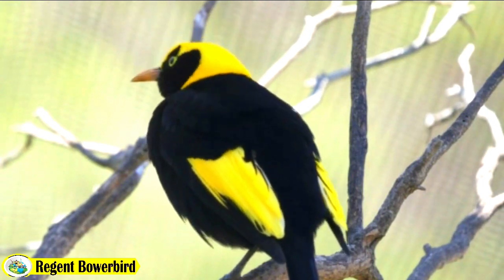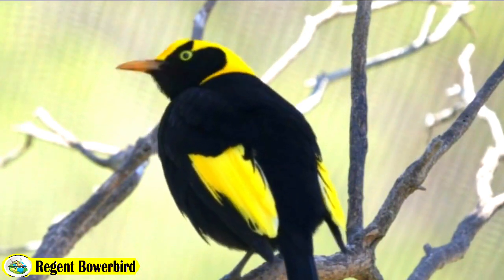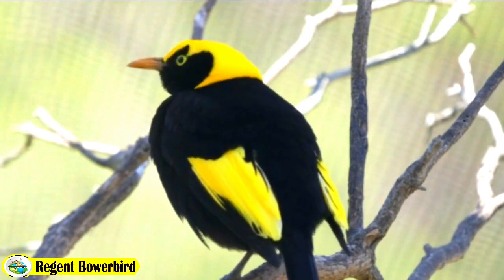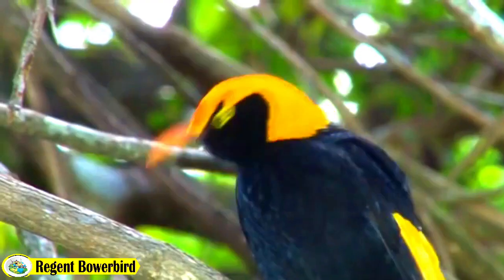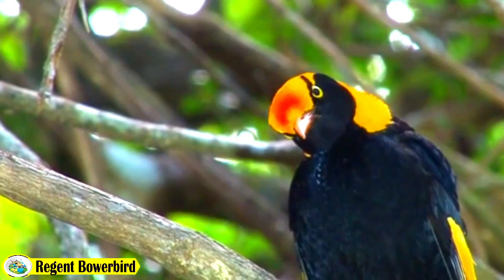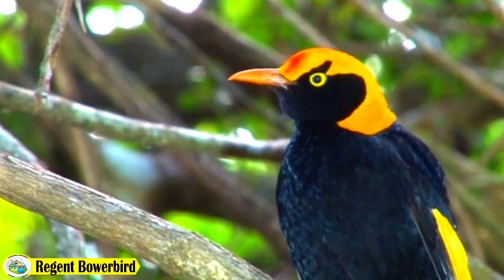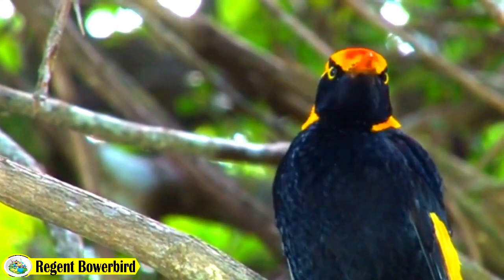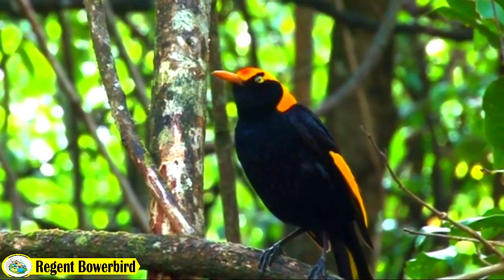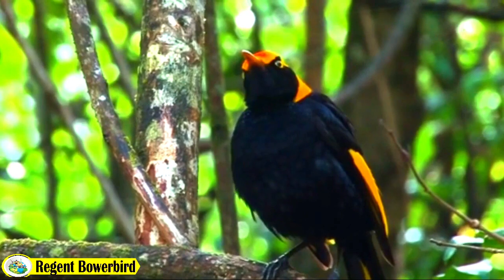Its habitat typically consists of rainforests, woodlands and gardens, where it can be spotted foraging for fruits and insects. The Regent Bowerbird is a unique and fascinating species that plays an important role in its ecosystem.